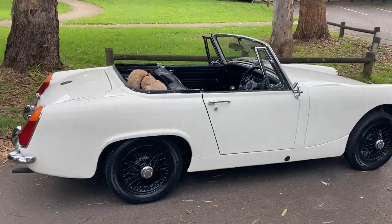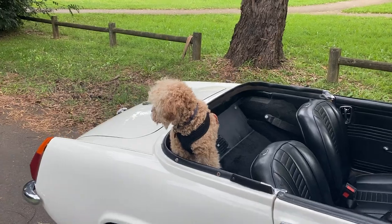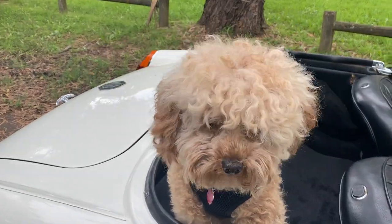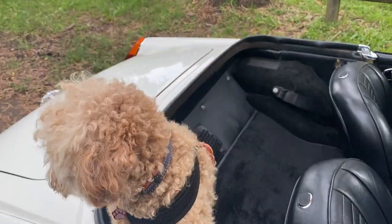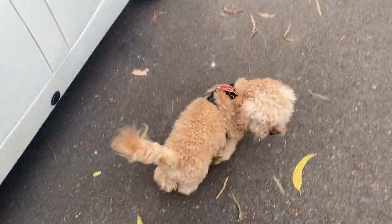Of course, it's an MG Midget. I think Fluffy wants to go out and have a whiz somewhere. What do you reckon, Fluffy? You ready to get out? I'll let him out. Alright, you've done your sales job. There you go. Go for a run, Fluff Bag. Bye-bye.